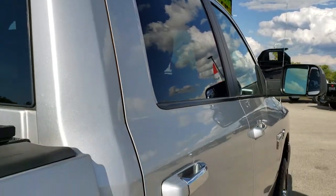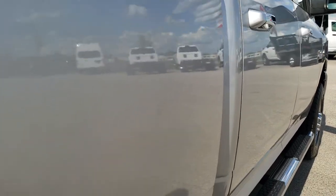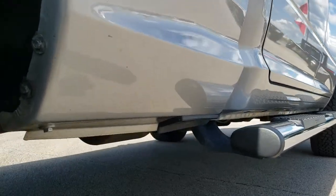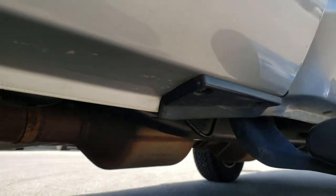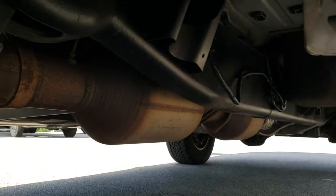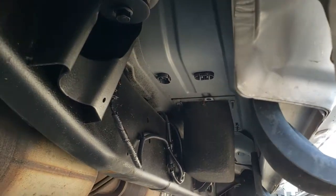We take these HD videos so if you are far away, or even if you're close by and just cannot make the trip down, you can still see the truck, hear the truck, and have confidence in the vehicle before you even get here. And for a 2010, for the rockers to look this good, you know it was well cared for and in a very low corrosion environment.